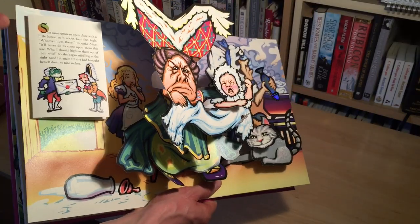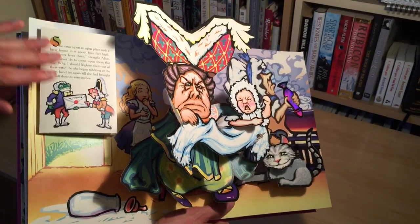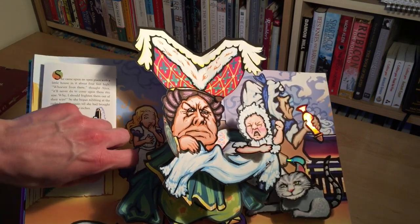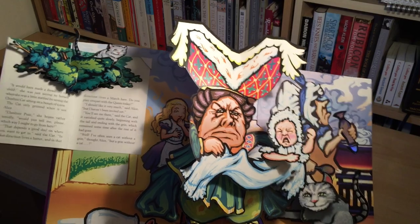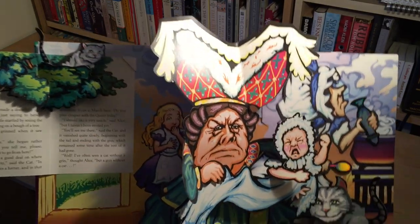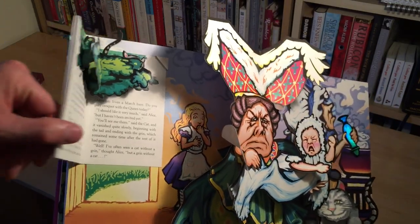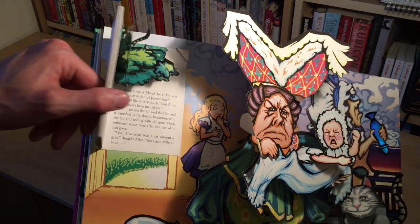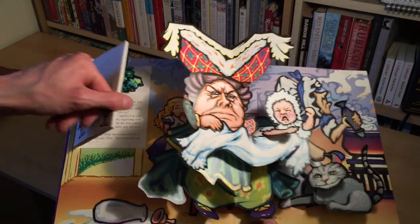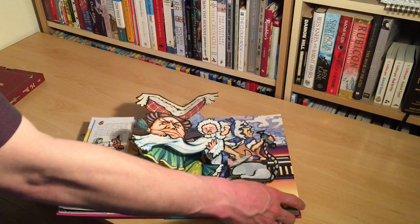There's one thing I really want to show you with the little book pop-up part: this lovely little animation as you open up — and there comes the Cheshire Cat. I just love the way that, if I get it in the light, he pops up at that last little moment. There he is! Loads of fun, this book.